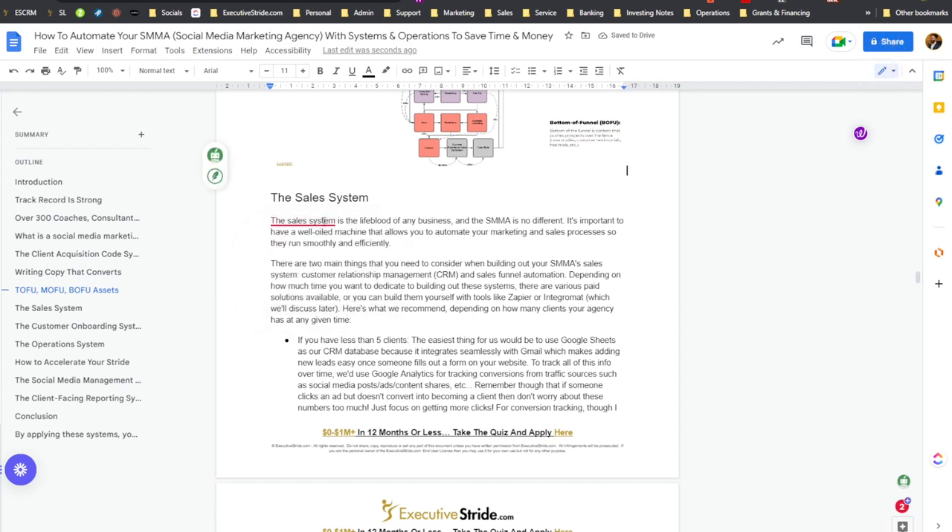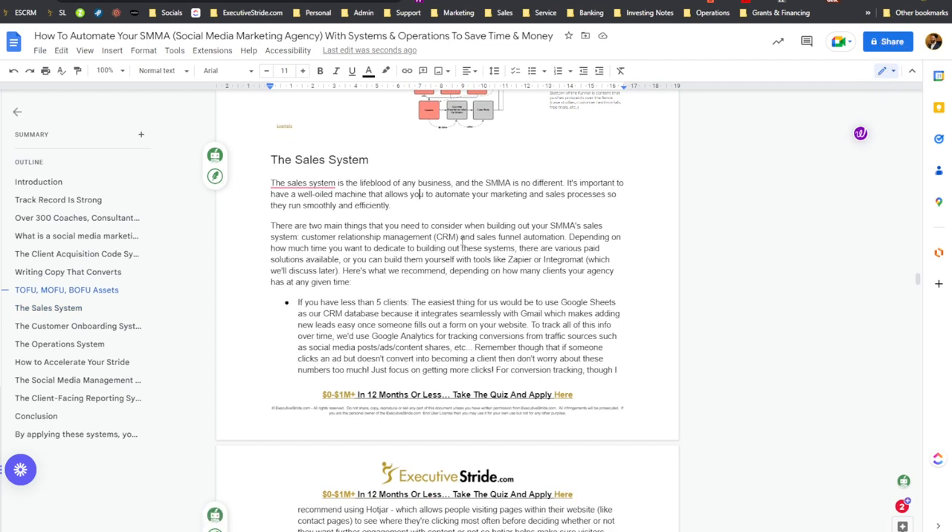The sales system is the lifeblood of any business, and SMMA is no different. It's important to have a well-oiled machine that allows you to automate your marketing and sales process so they run smoothly and effectively. There are two main things to consider when building out your SMMA's sales systems: customer relationship management — CRM — and sales funnel automation. Depending on how much time you want to dedicate to building out these systems, there are various paid solutions like Zapier or Integromat.